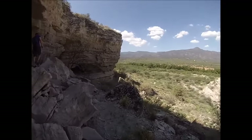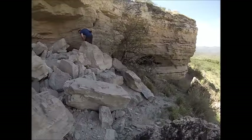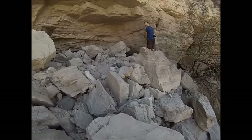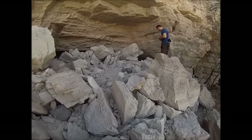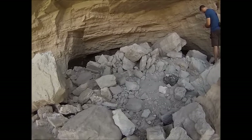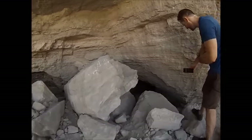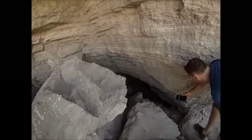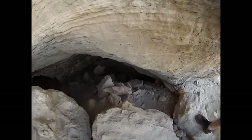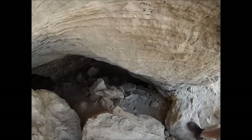Tony just spotted his first rattlesnake ever in Arizona, and I've never seen one either. There he is - back in there. I don't think rattlesnakes are like bears where they have a protective mama hanging around. That's the way you want to see them.